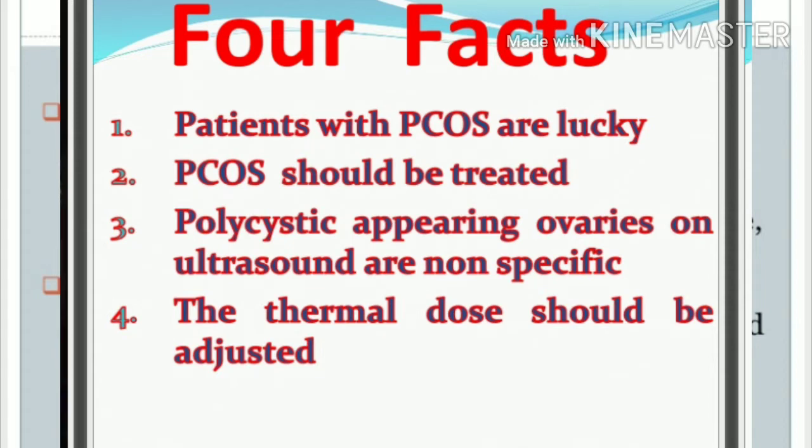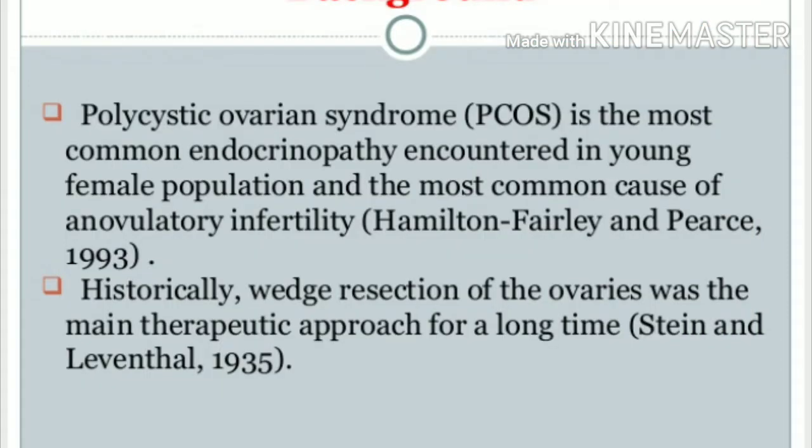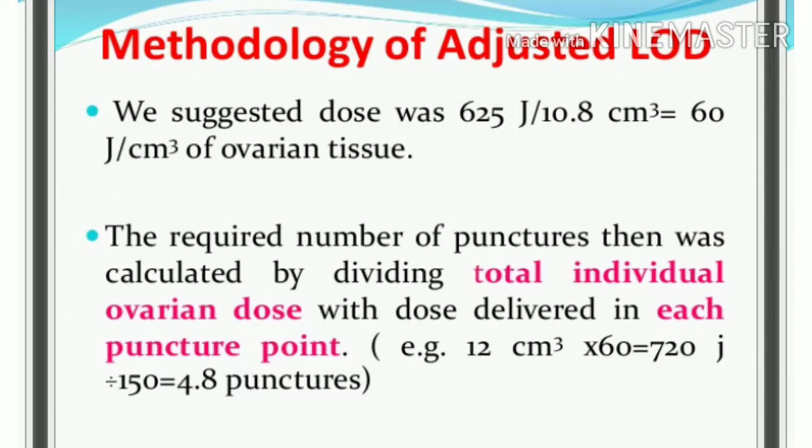We will perform the adjusted laparoscopic ovarian drilling for polycystic ovary, calculating the total number of ovarian follicles and the ovarian volume using three-dimensional drilling. The total dose is 625 joules per 10.8 cm³, which equals 60 joules per cm³ of the ovary.